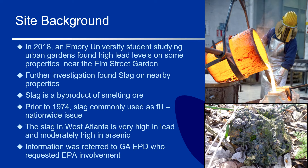Let's do a quick recap on how we got here. Why is EPA working on the west side of Atlanta? In July 2018, an Emory University student collected data on heavy metal concentrations in soil in an Atlanta area garden as part of their doctoral dissertation research. Samples were collected at locations throughout western Atlanta and surrounding suburban areas, focusing on community gardens. Elevated lead levels in soil were found at several locations in west Atlanta, including on Elm Street and the English Avenue area.